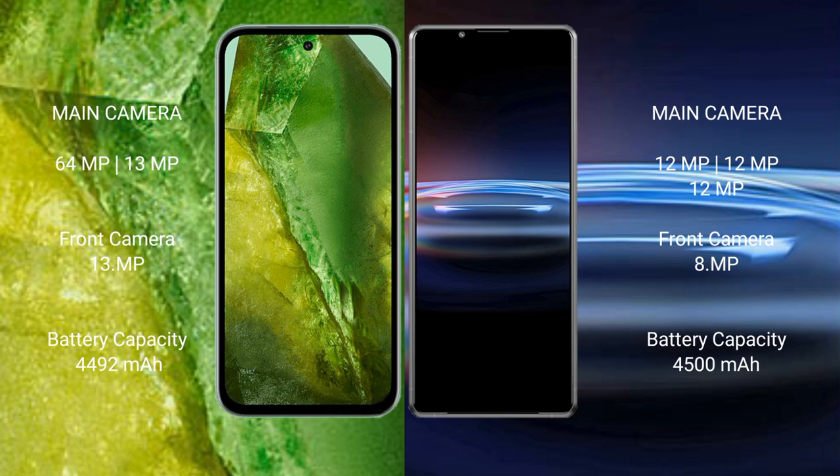Google Pixel 8a has a 4492mAh battery with 30W fast charging support. Sony Xperia Pro 1 has a 4500mAh battery with 30W fast charging support.